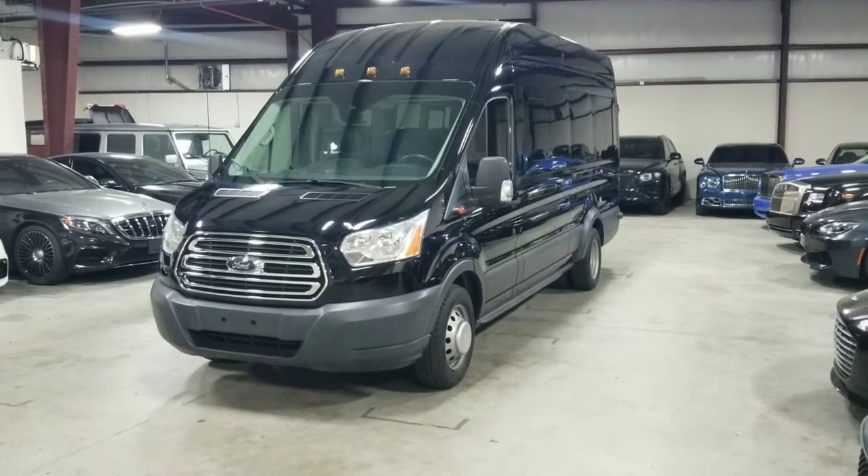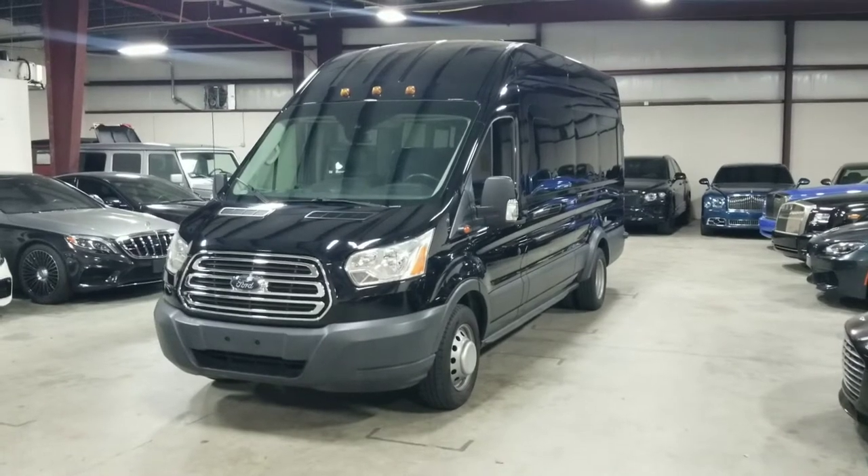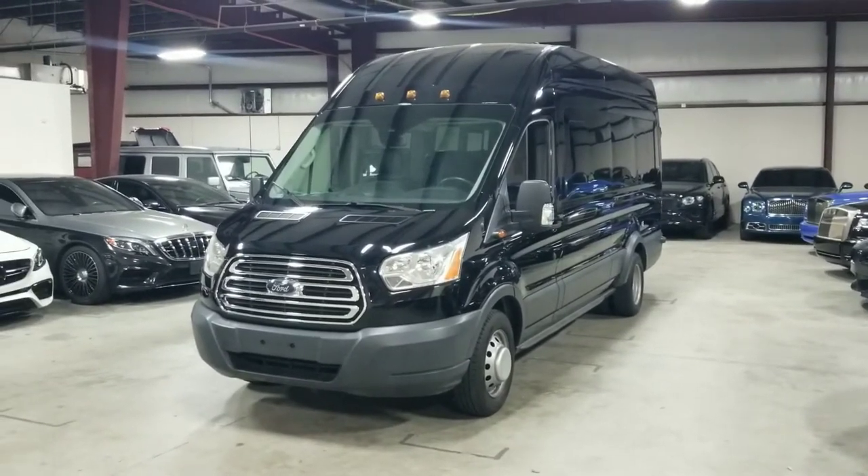Welcome back to MMG Cars. We are a dealership that specializes in luxury, high performance, and exotic vehicles. We have tons of video content on our YouTube channel, so please subscribe and hit that notification button so you know when we drop our next video.